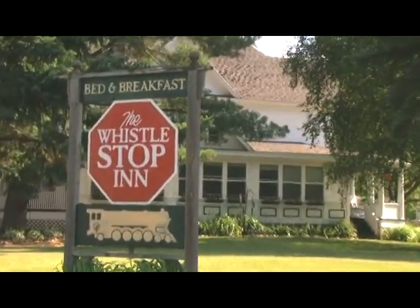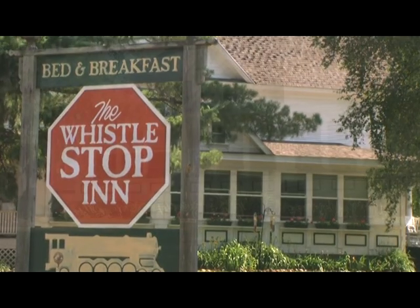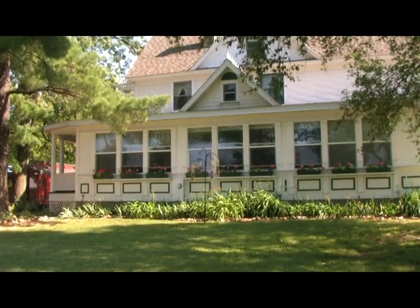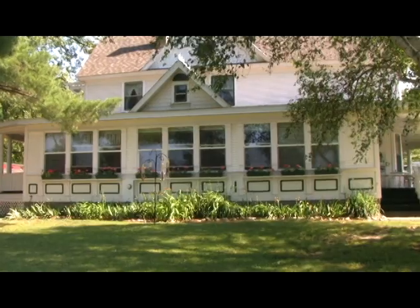Jan and Roger Lee opened the Whistle Stop Inn in 1993. Just like the trains that keep rolling down the tracks past this beautiful little bed and breakfast, their business has been non-stop ever since.